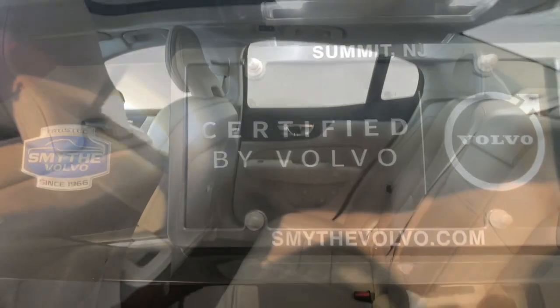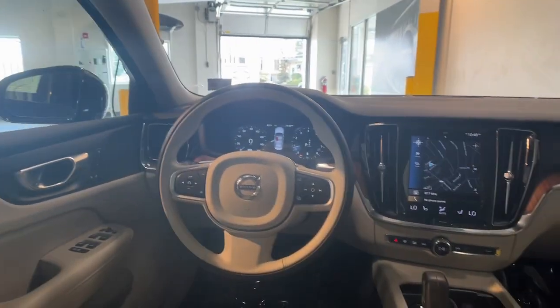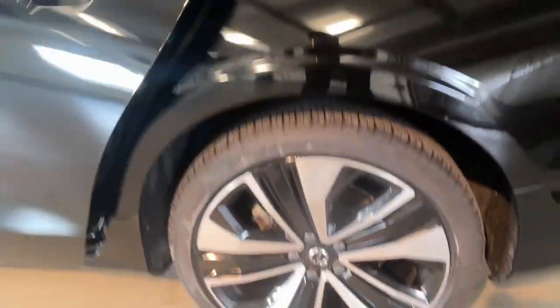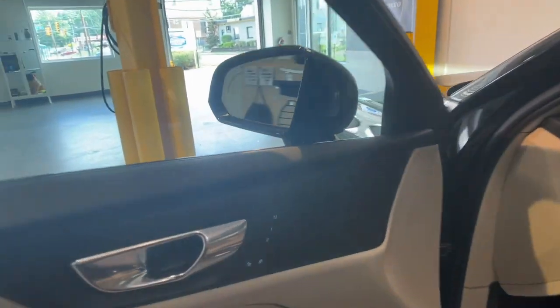The following are some of this vehicle's highlighted options: heated steering wheel, Apple CarPlay and Android Auto, navigation system, moonroof, keyless entry, backup camera, heated rear seat, premium sound system, satellite radio, and power passenger seat.